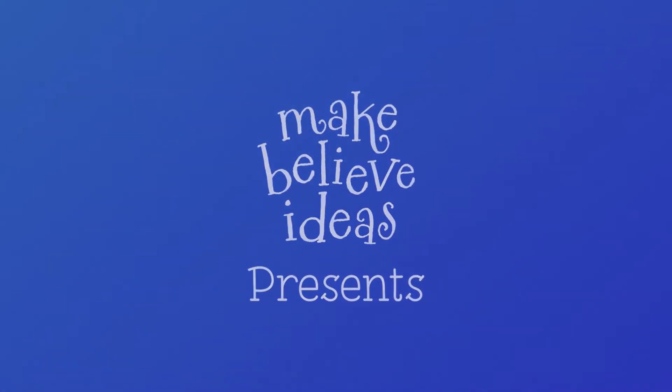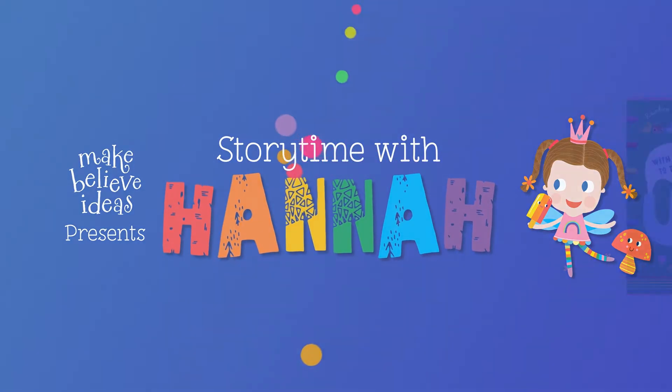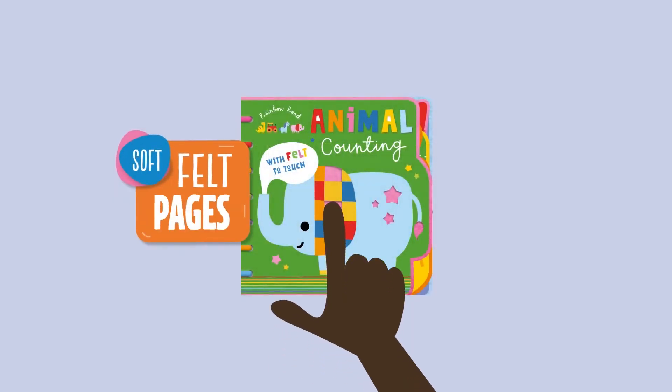Make Believe Ideas presents Storytime with Hannah: Rainbow Road, animal counting.